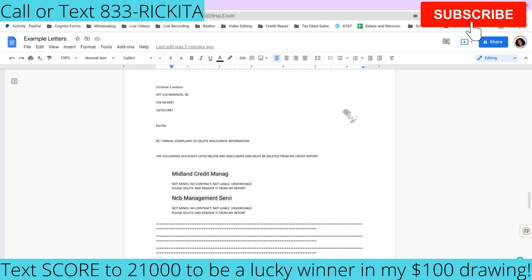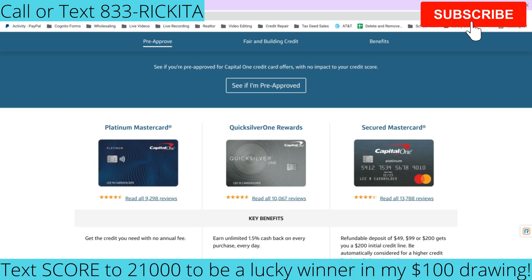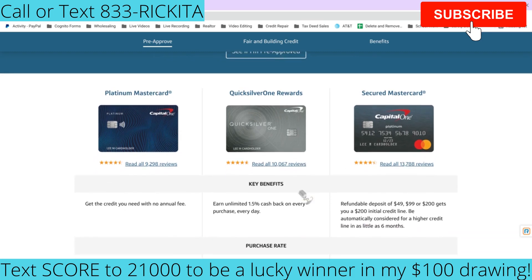Outside of removing accounts, you really need to add accounts to your credit reports. If your credit score is over 580, go with Capital One — get their Platinum and their Quicksilver cards. Capital One allows you to have up to four credit cards. Keep in mind they'll pull your TransUnion and Equifax credit reports. When you get accounts added to your credit reports, you're going to see a great increase in your credit score.